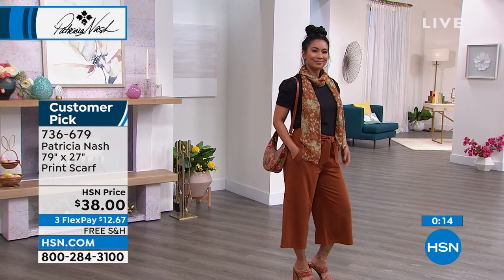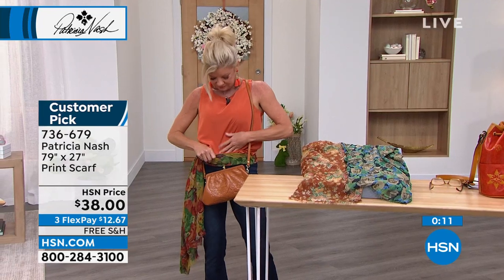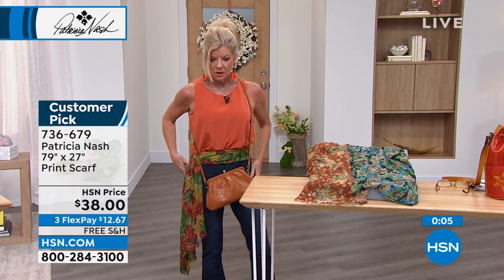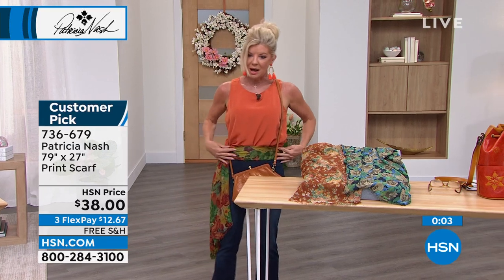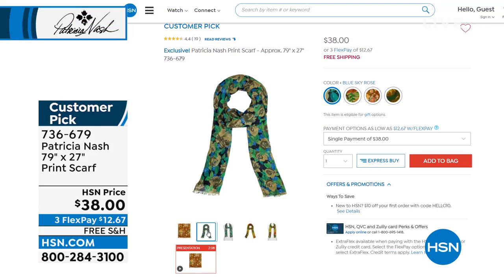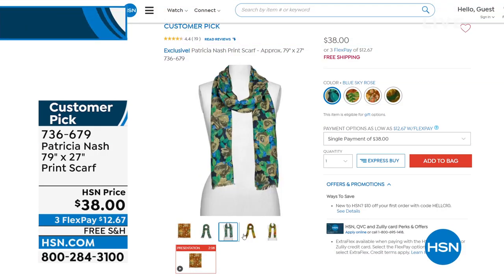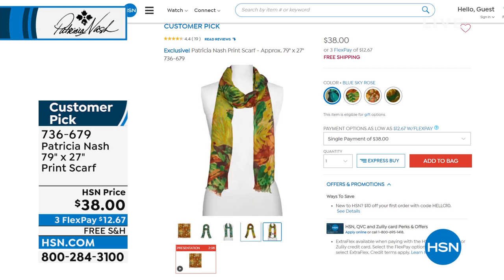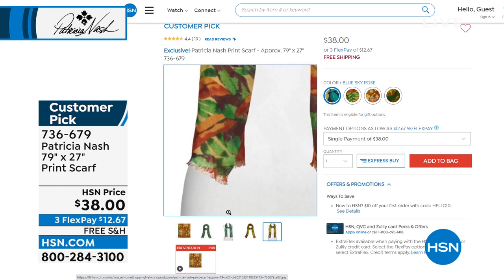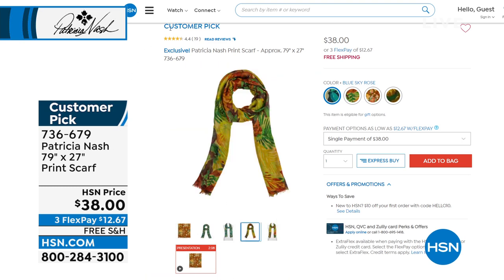Whether you're super petite or a bigger girl, they're all going to work for you. Check them out on hsn.com. They're $38 — when you touch them and feel this fabrication, you could put a one in front of that $38. FlexPay is $12 and change. We'll break up those payments over the next three months. Item number 736-679.